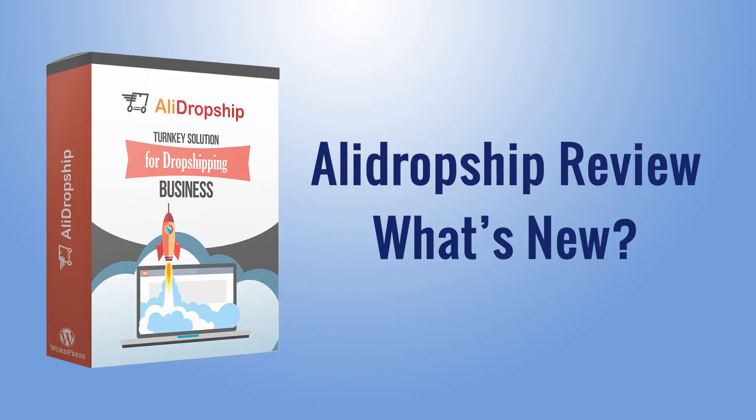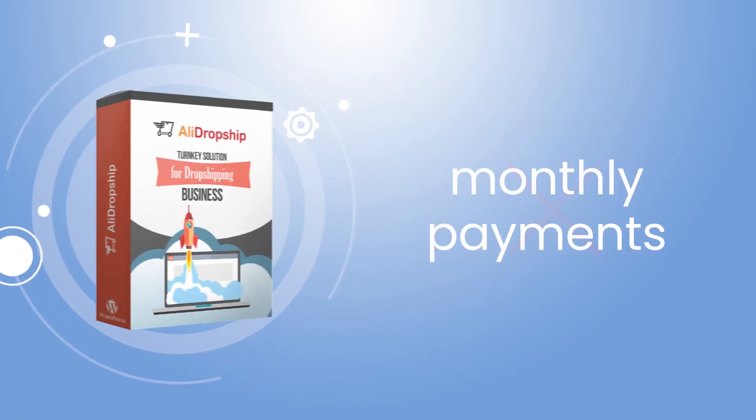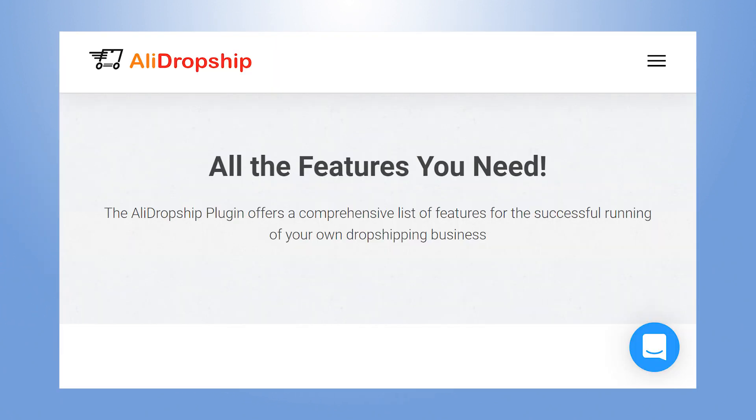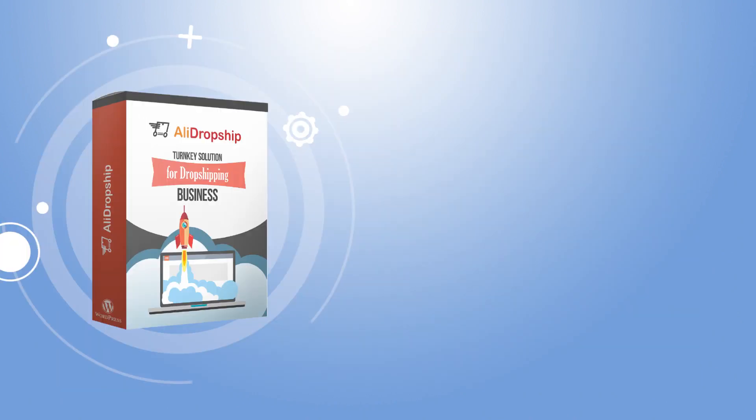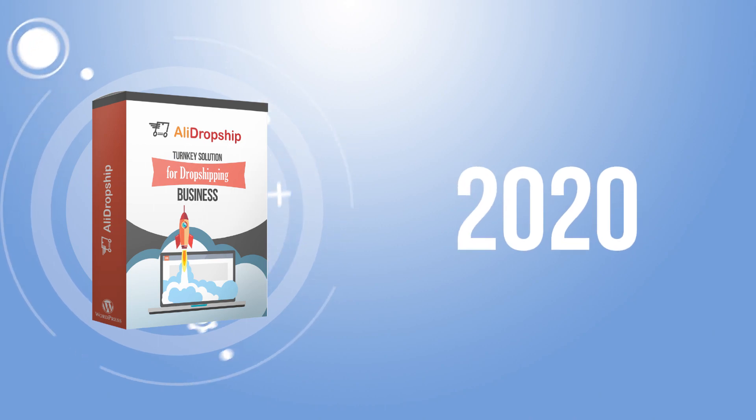Thousands of people use AliDropship because, unlike other dropshipping solutions, it doesn't require a monthly subscription, yet still offers powerful functionality. Today, let's review what AliDropship looks like in 2020 to see what's new and improved.